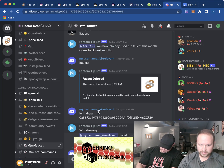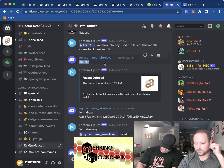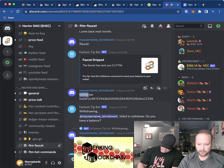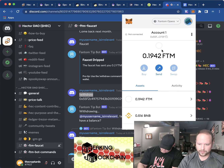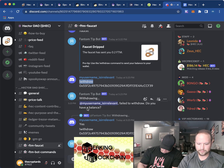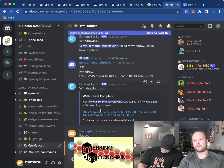So with this person right here, they did exclamation mark faucet, and then it says 'The faucet has sent you 0.2 FTM.' That means their Discord username was able to get 0.2 FTM. Then what they did is type exclamation mark withdraw followed by their wallet address — put a space between the exclamation mark withdraw and your wallet address. Then the Fantom bot says 'withdrawing' and confirms it has been withdrawn to your wallet. That's how you get FTM for free — all you need is a Discord account that's 30 days old.